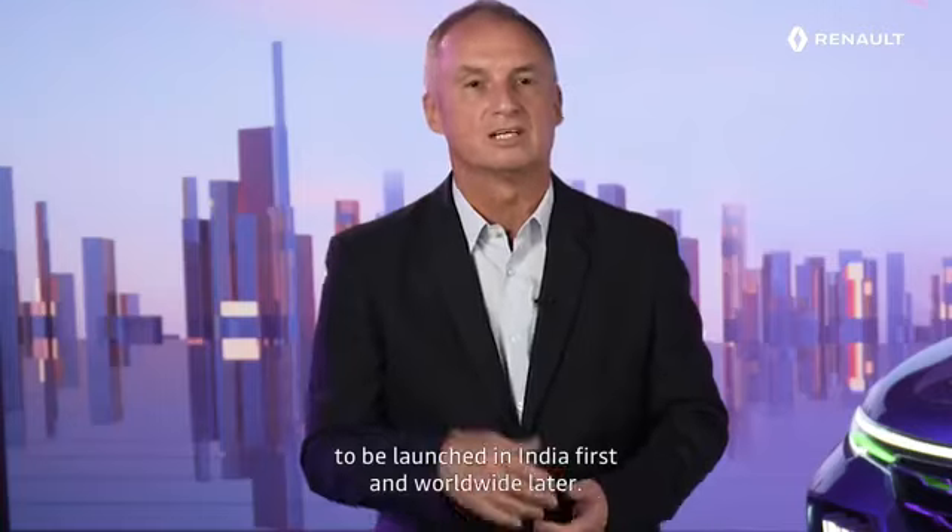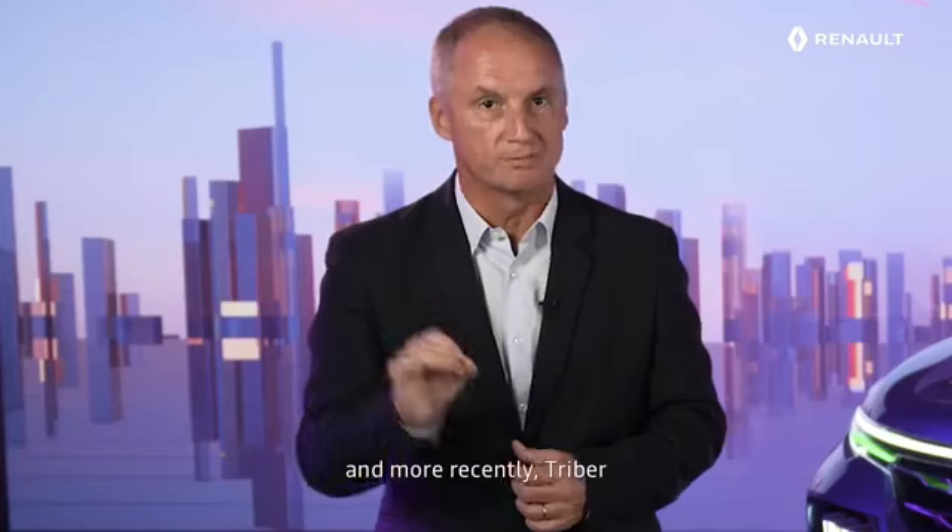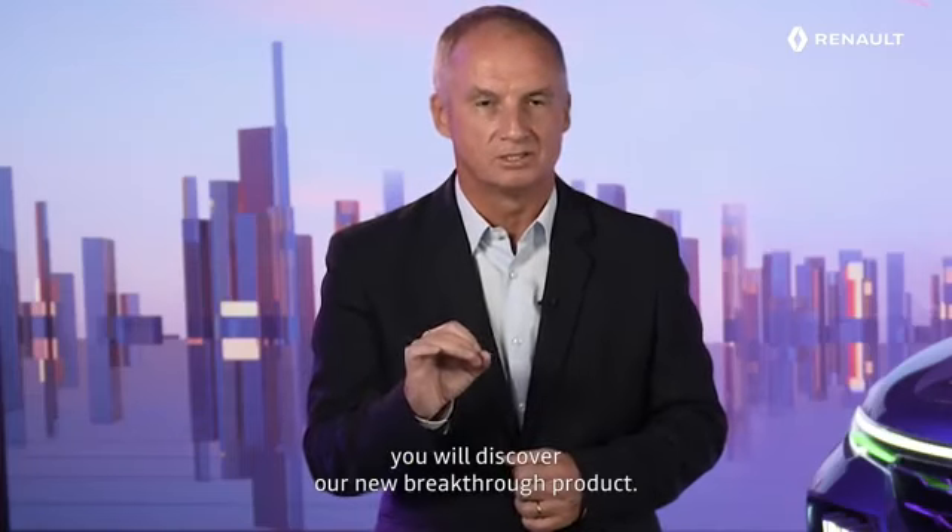Renault Kiger Shokka anticipates a brand new SUV to be launched in India first and worldwide later. After the successful launches of Duster, Kwid, and more recently Triber, you will discover our new breakthrough product — a new game changer in the SUV world that will perfectly fit in our Renault range in India.